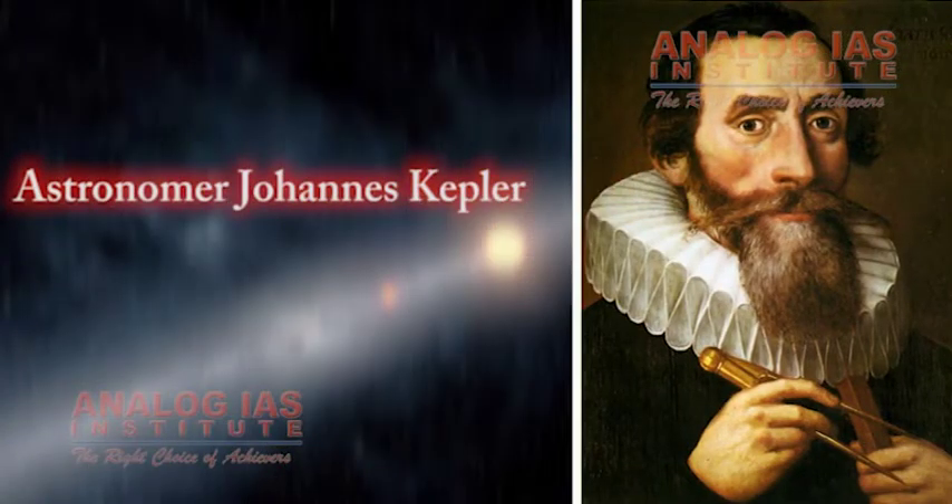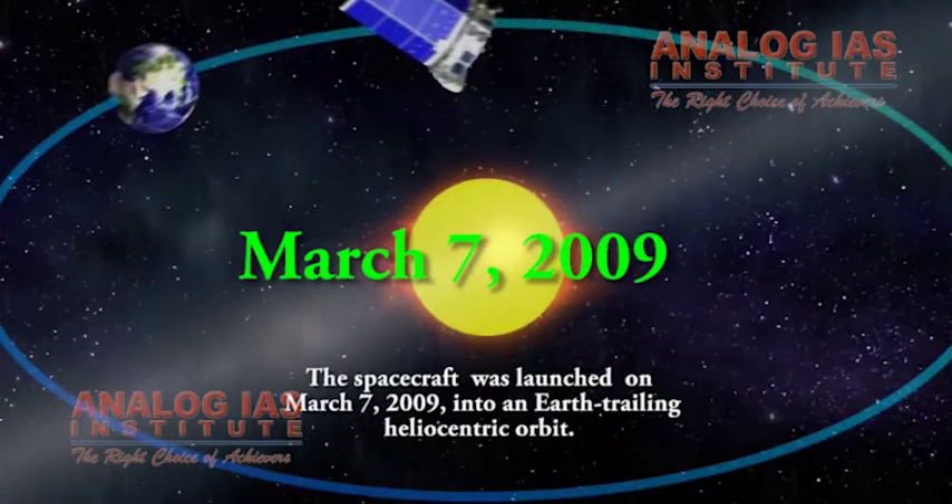Named after astronomer Johannes Kepler, the spacecraft was launched on March 7, 2009 into an Earth-trailing heliocentric orbit.